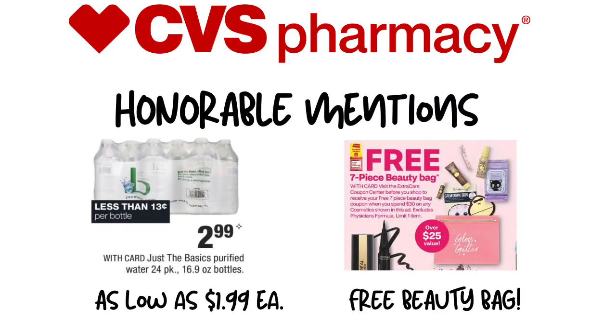Last but not least, we have some honorable mentions. I'm not sure if everyone received the $2 off of two 24-pack water CRT, but if you did, the 24-packs are $2.99. When you pick up two and use that $2 off of two CRT, it's a really great deal — so I would definitely pick those up this week. The other honorable mention is the free makeup bag: if you spend $30, you get a seven-piece beauty bag with goodies like sunscreen and makeup wipes. So if you want to combine the Almay deal with another beauty deal to reach $30, you'll be able to get that free merchandise as well.